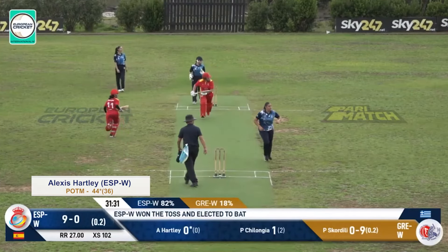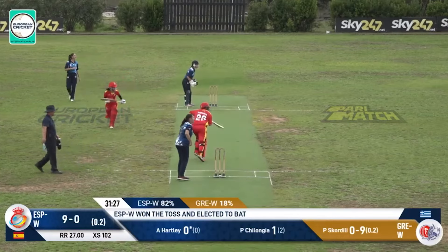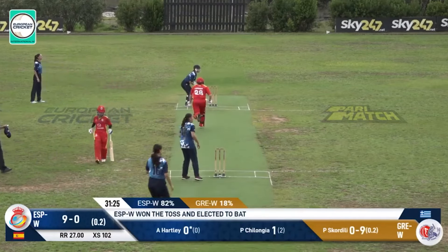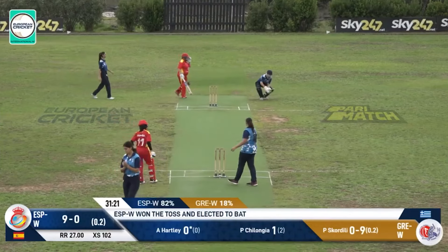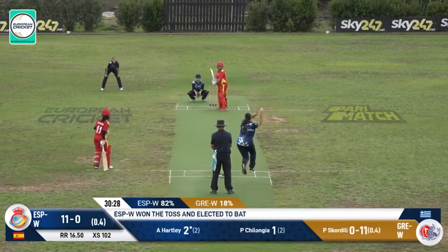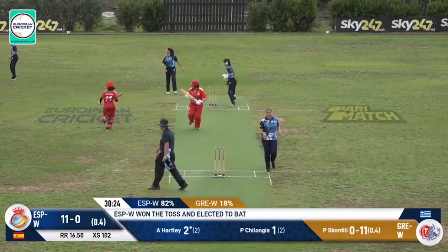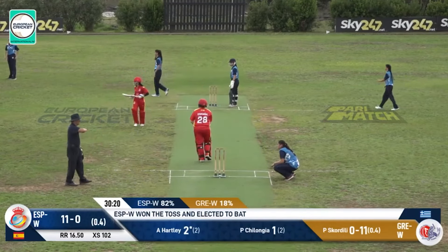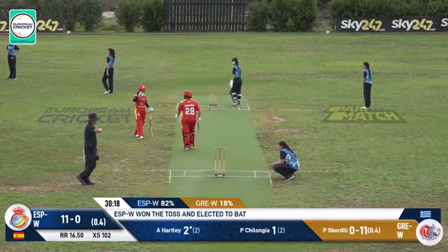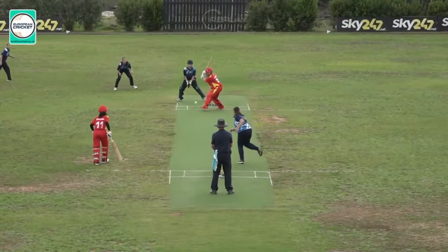From the commentary box, this one's hit over the top of mid wicket going towards the boundary, slows up again because of a slightly damp outfield and just a single. Comes in, nice shot through the cover, through the point area going towards the boundary — and that's four, the first boundary.